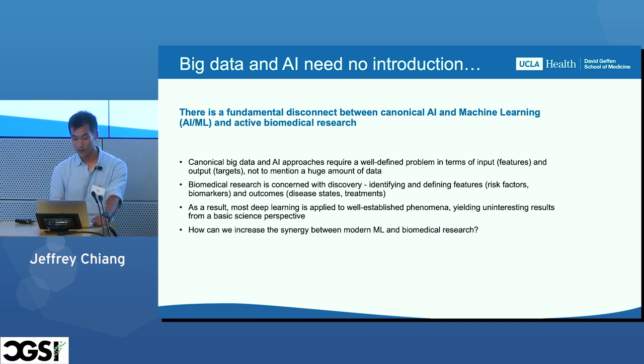On the flip side, biomedical research is concerned with discovery. Given a few observed cases of a new disease, we want to figure out what's driving this. As a result, a lot of AI for health advances are developed and applied to well-established phenomena that clinicians find a little bit uninteresting. The question is: how can we increase the synergy between modern machine learning and biomedical research while keeping our clinician collaborators happy?